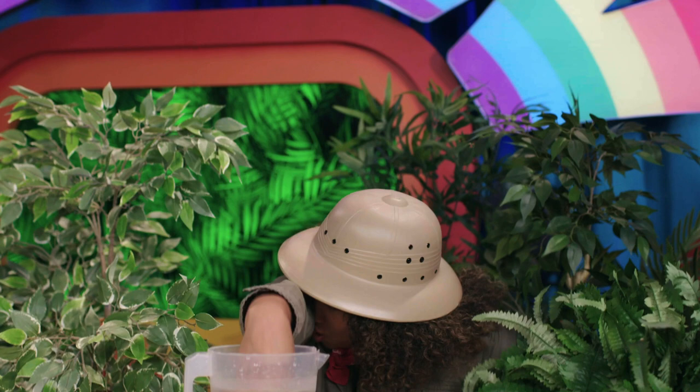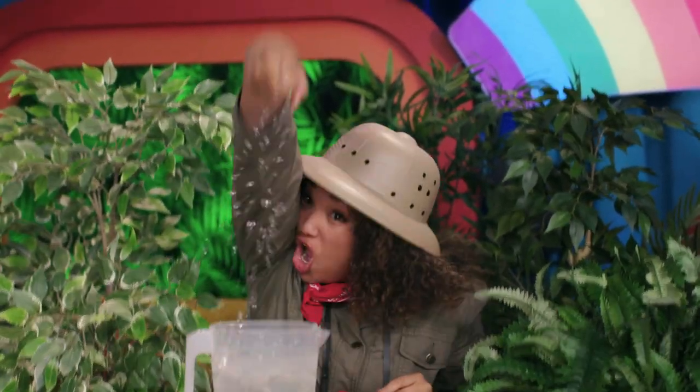I'm going to try drinking like an elephant. Okay, ready? On second thought, maybe I'll stick to a cup.